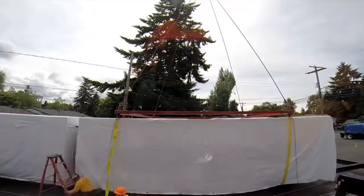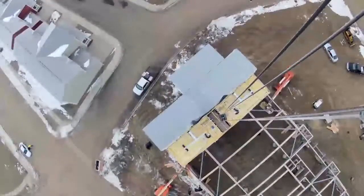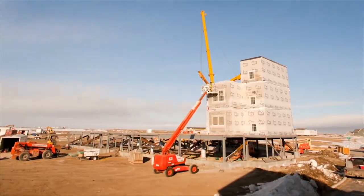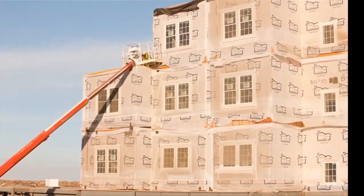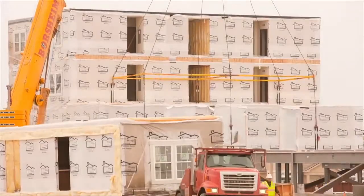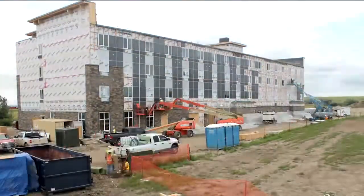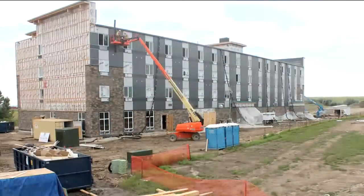Upon arrival, modules are unwrapped and, via use of a crane, lowered onto the foundation. Installation contractors structurally secure the units together and dry in the structure. Skilled trade contractors then work inside the structure to perform minor finish work and complete the connection of the electrical, plumbing, fire suppression, and HVAC systems. Concurrently, crews are working to complete the exterior finish elements.